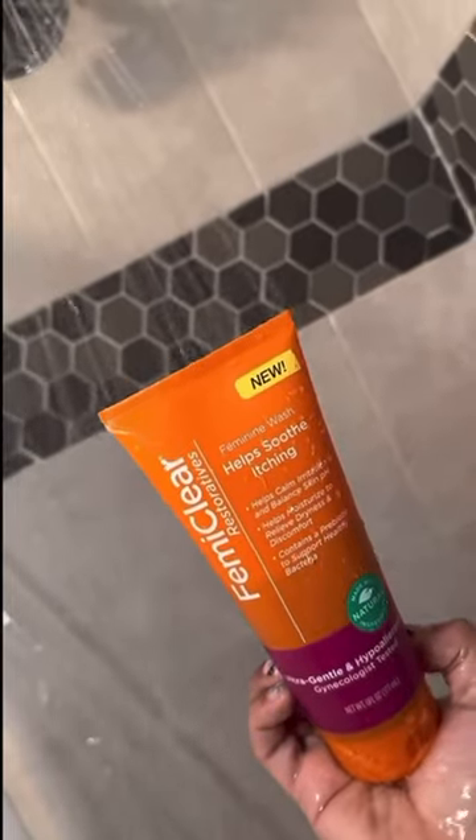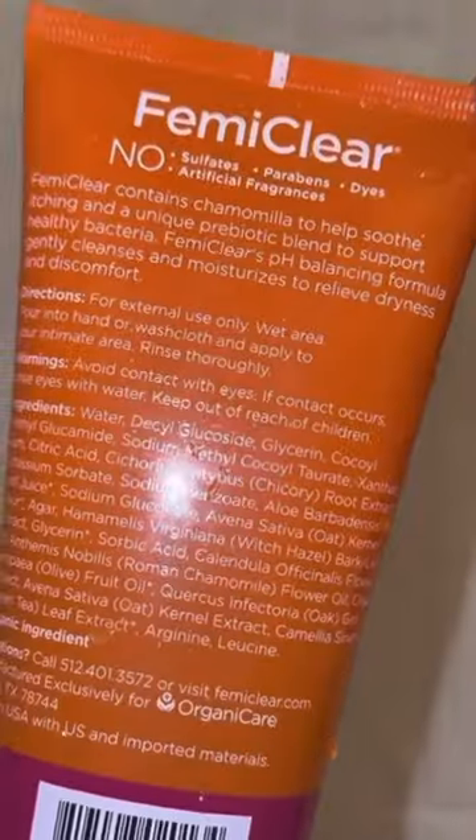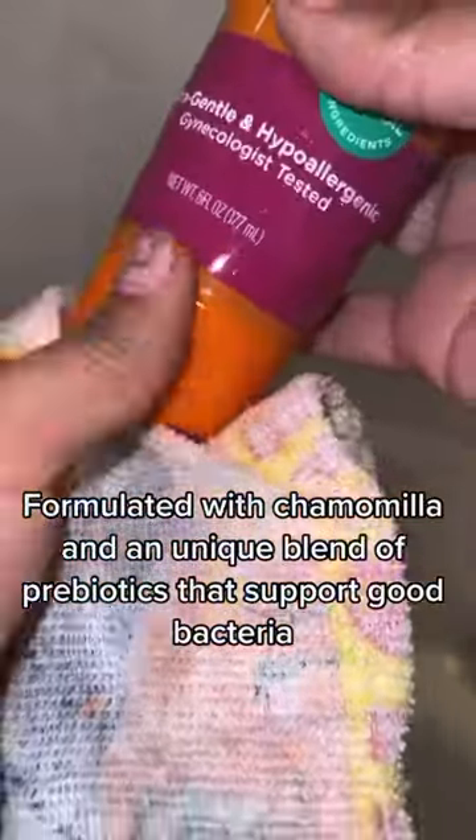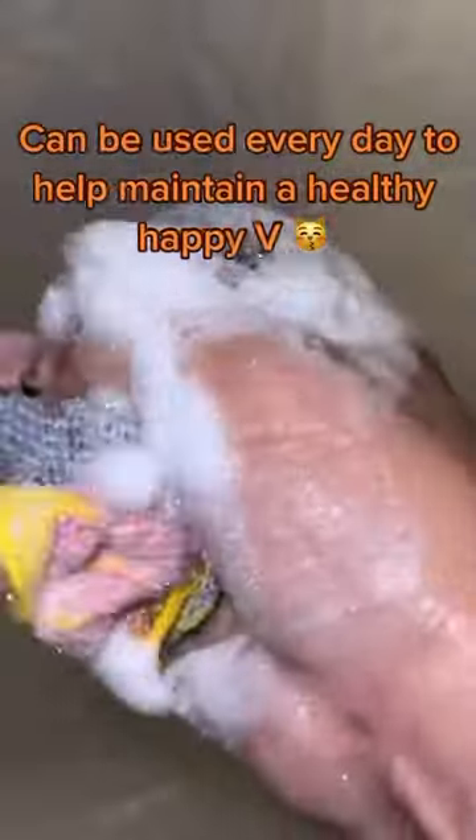Next is my all-time favorite: their V-Jay-J wash. Ladies, not only will this product have your V fresh all day long, it's made out of all natural ingredients and is scent-free. That way, instead of throwing our pH balances off, it's actually helping regulate and balance it all out. This product is so gentle — I promise your V will always be happy.